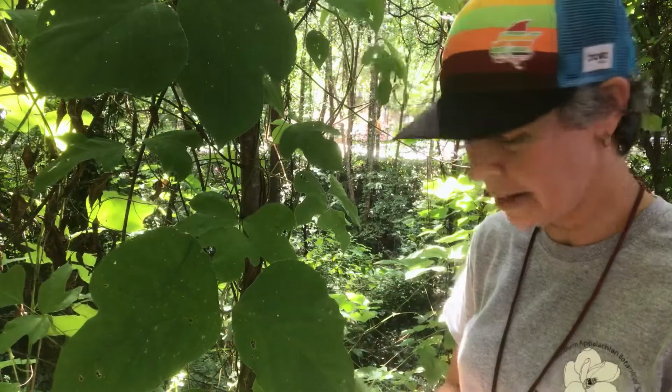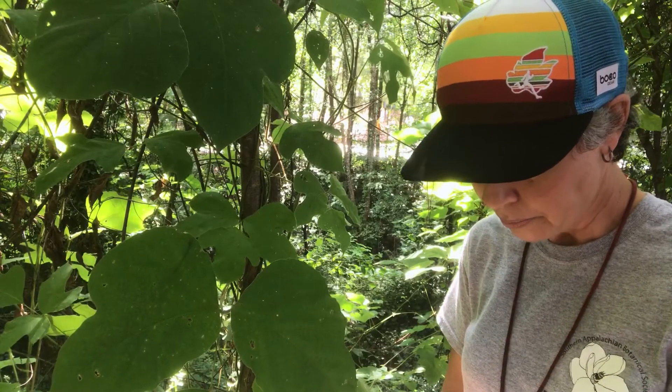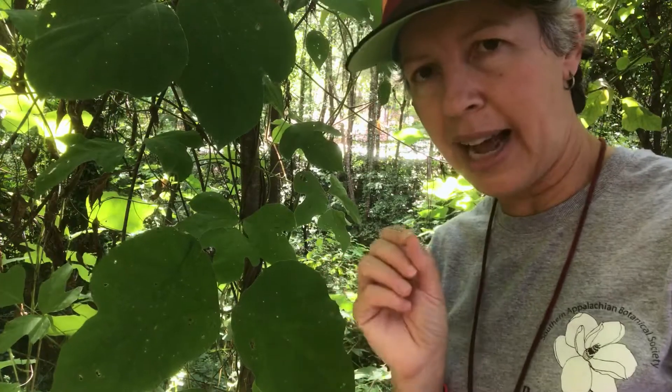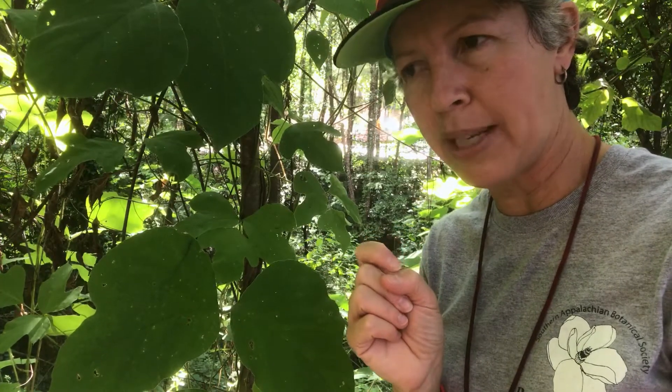It's twined around a cherry tree, which has now died — it's been completely smothered. The mature vine grows and gets darker in color. It does not have those adventitious roots that poison ivy has.